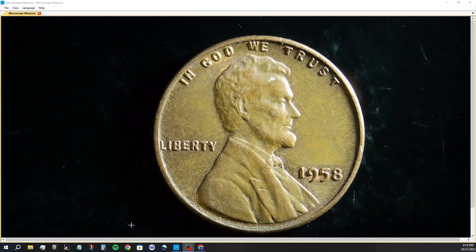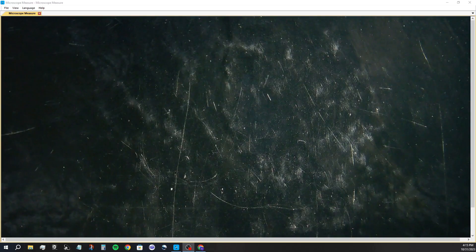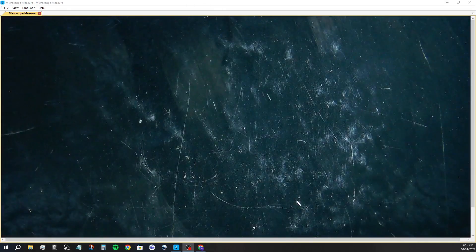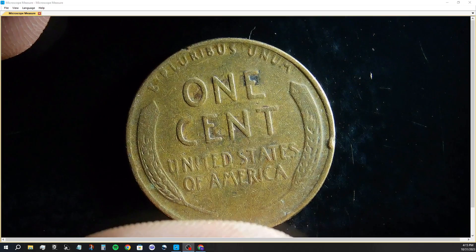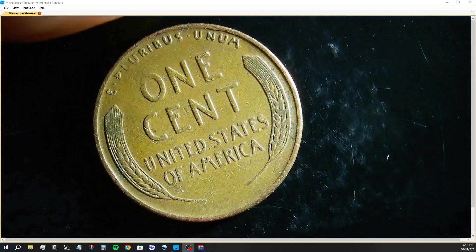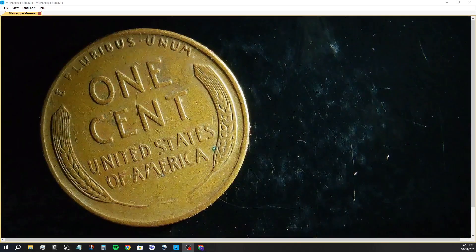PCGS doesn't list any prices for a brown 58, but I just took a quick look — apparently there's a double die obverse in the 58 also. I didn't even know that. I'm always learning something. Like they say, the day you quit learning, you might as well just hang up your boots. Life is gone, done, over — so might as well just keep on learning every day.